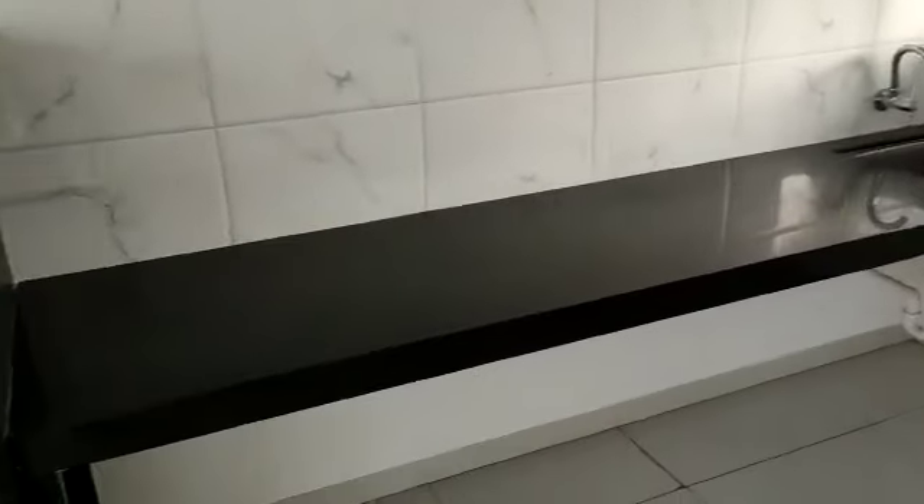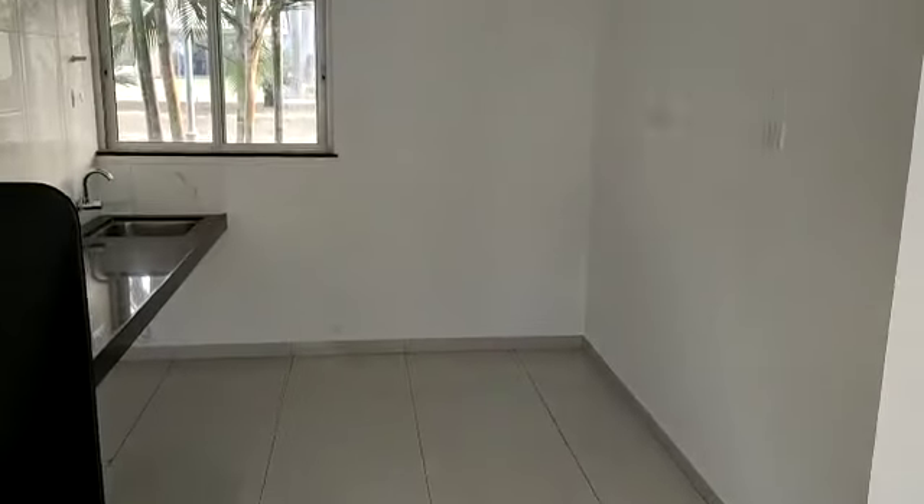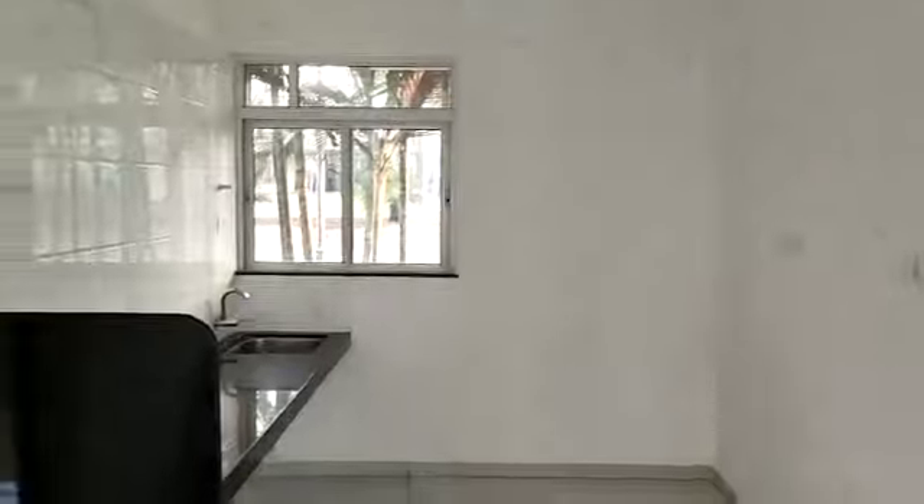And this is the kitchen, with a big granite platform. This side is the dry balcony.